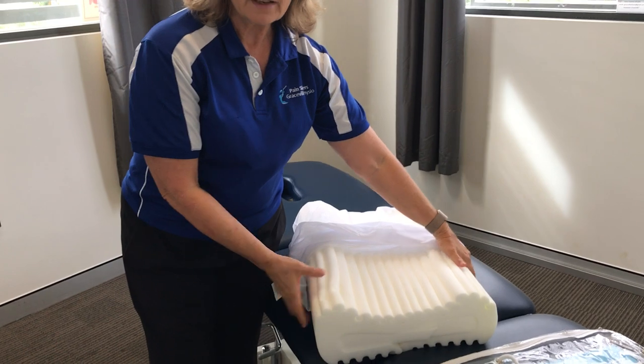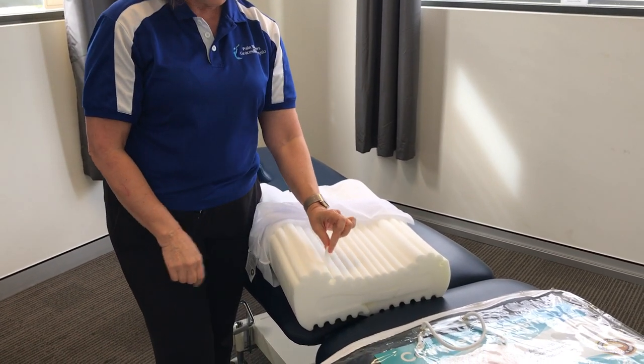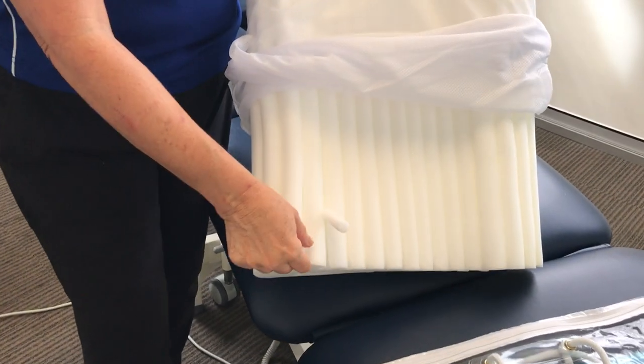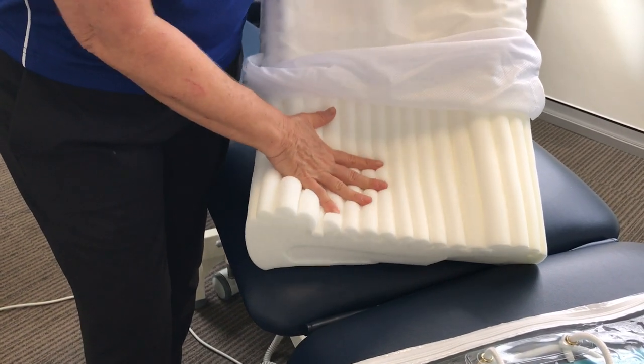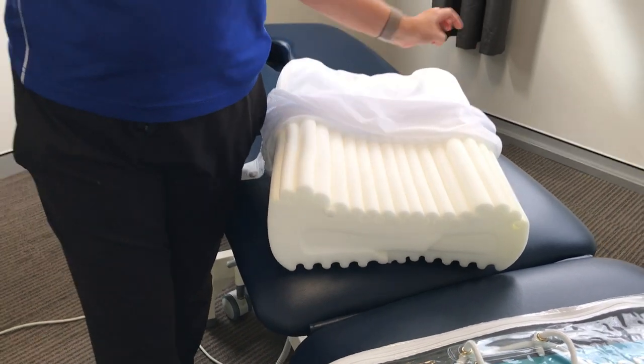The other reason why I like this particular pillow is because you can make it softer. If it's too hard for you, there are these little strips that you can pull out of the little convolutions, and that will make the pillow softer. So if it feels too firm for you, you pull those out.